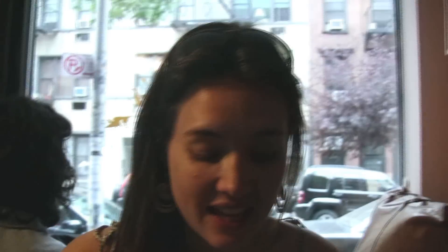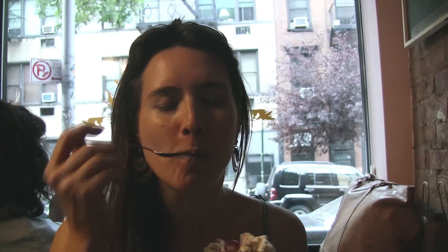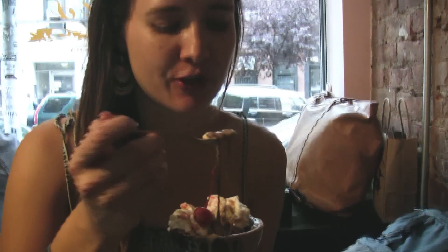This is the traditional sundae with hot fudge, peanut butter fudge, and coconut whipped cream. There's incredible sprinkles and cherry. I love peanut butter and chocolate. That fudge is incredible. Perfectly sweet. Smelty.